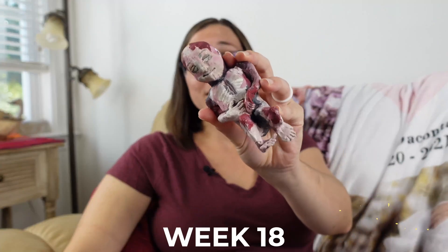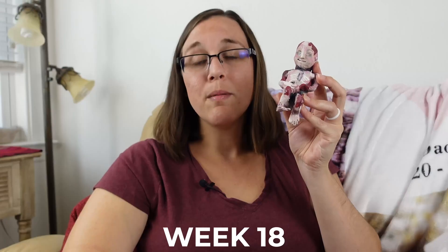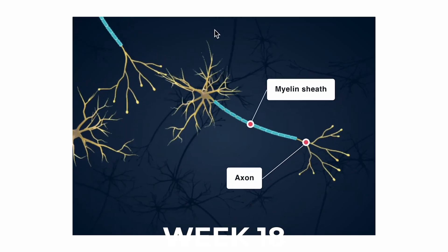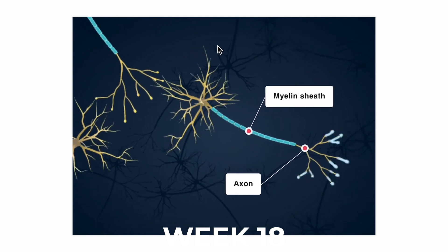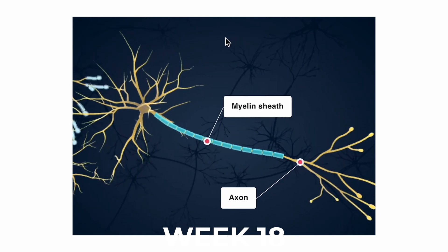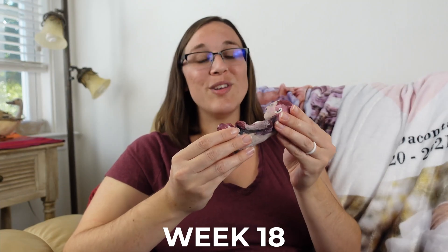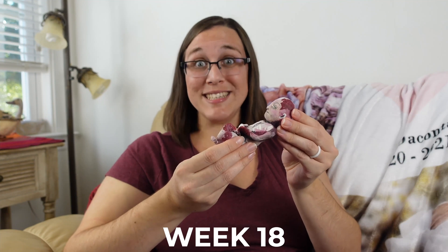Our baby is now roughly 6.29 inches or 16 centimeters long. Most importantly, our baby's myelin sheath — the thing that coats their entire nervous system and allows their brain to send messages to the rest of their body — is currently forming on all of their nerves in their brain and nervous system.